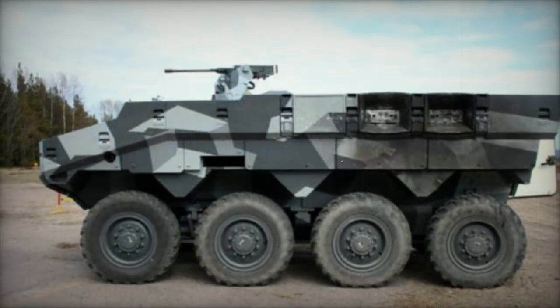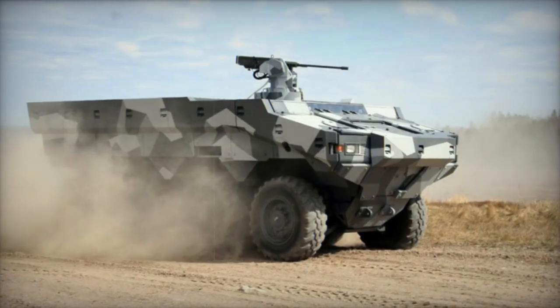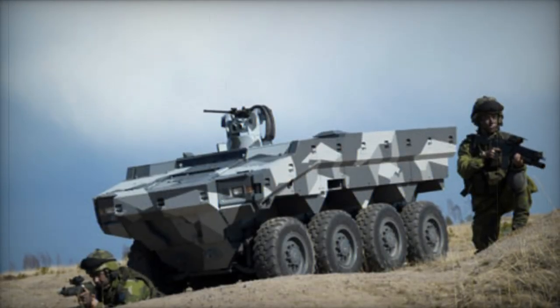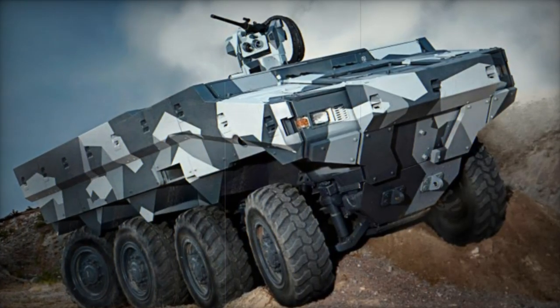The SEP 8x8 boasts a design adaptable for up to 40 different configurations. All versions maintain consistent dimensions of 6.1 meters in length and 2.8 meters in width. The vehicle's hallmark is its ability to accommodate interchangeable specialized mission modules, enhancing its versatility, upgradability, and cost-effectiveness over its lifespan.